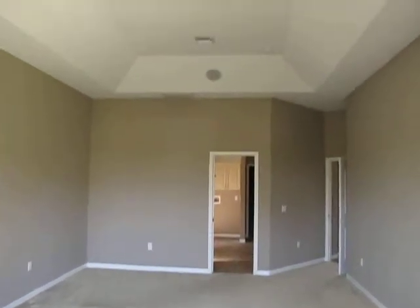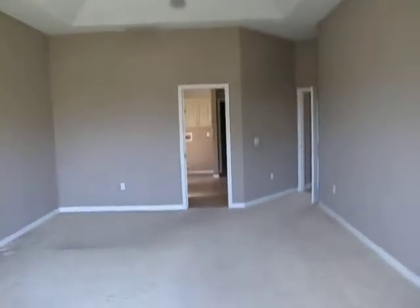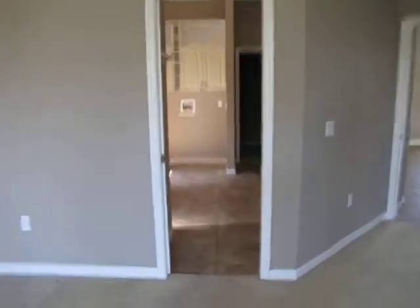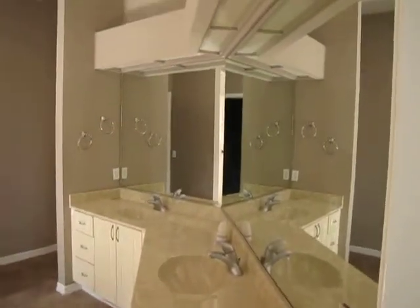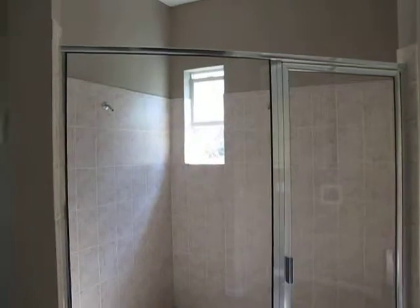Master suite. To the bathroom. Shower has dual heads. Large closet — no lights. Very large closet. Looks like about maybe six and a half by ten, maybe.